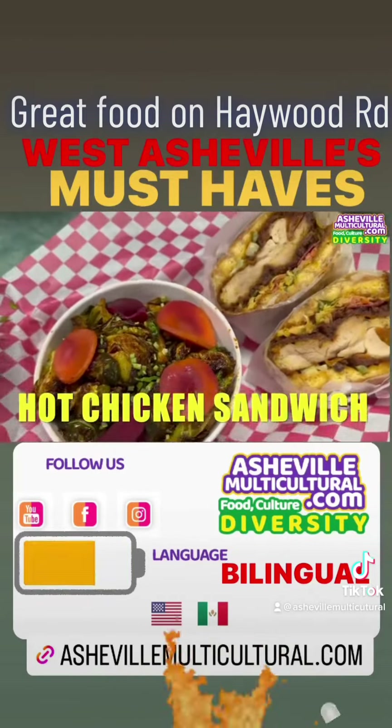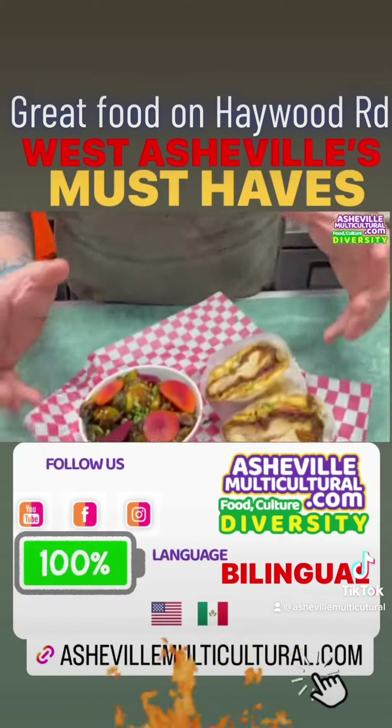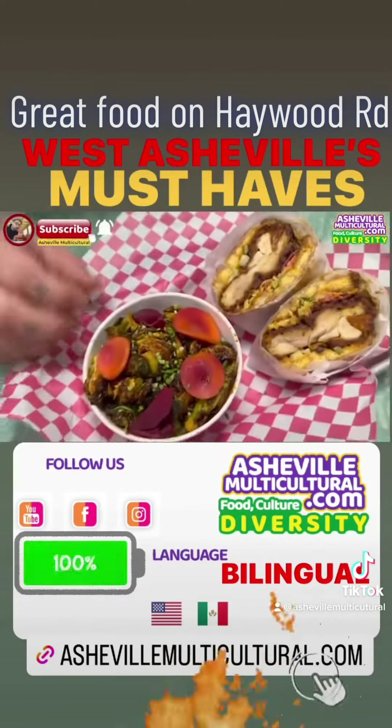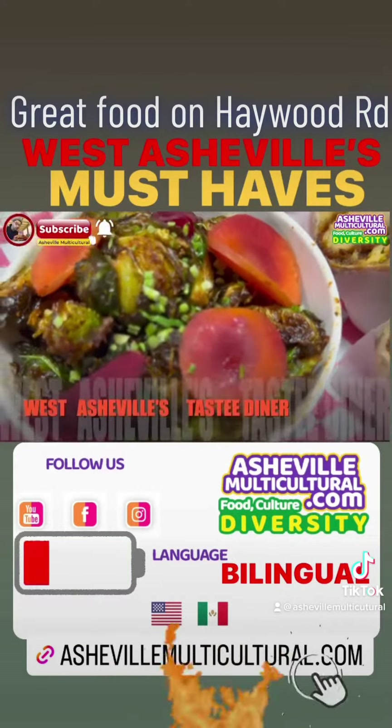Szechuan — I kind of mix my Nashville hot oil with Szechuan chili oil just because I love that numbing flavor of the chilies. And then here's some crispy Brussels sprouts tossed in butter and barbecue rub, and some pickled vegetables.